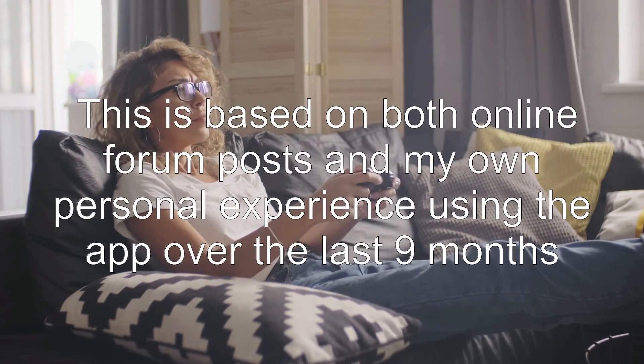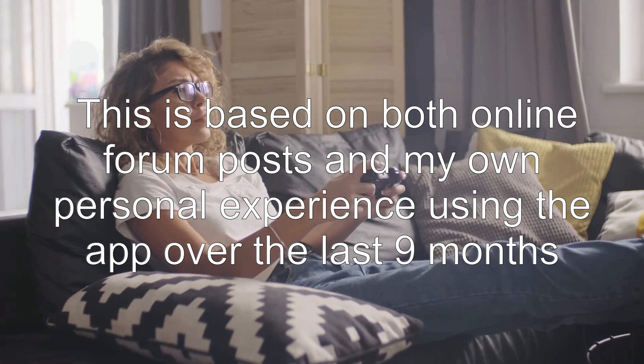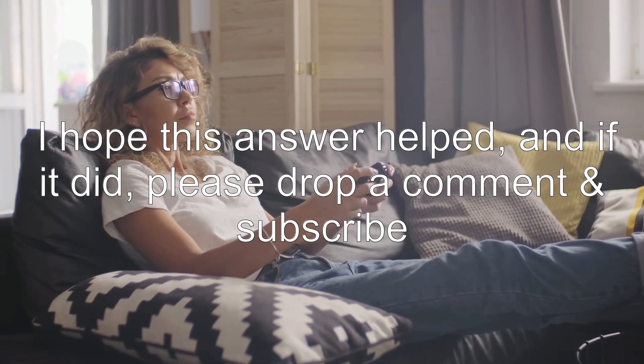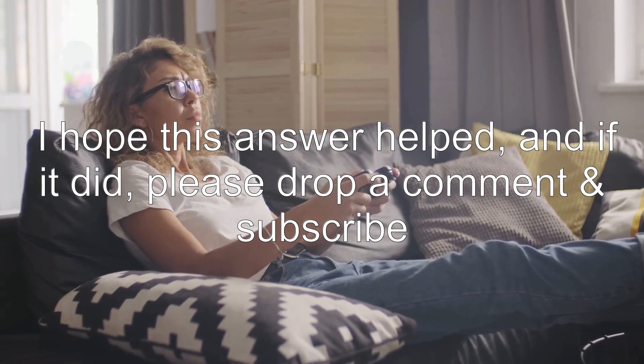This is based on both online forum posts and my own personal experience using the app over the last nine months. I hope this answer helped, and if it did, please drop a comment and subscribe.